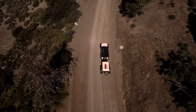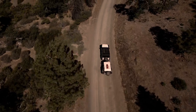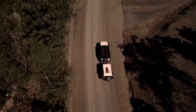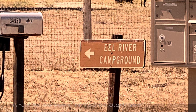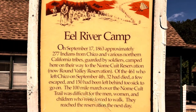It was almost 100 degrees at 10 in the morning at Eel River Camp. We had planned on camping, but because of the temperature, we decided to head on home. Our first trip to the Mendocino National Forest was brief, but exciting, fun, and awe-inspiring. Thank you for watching.